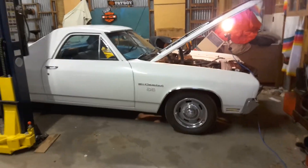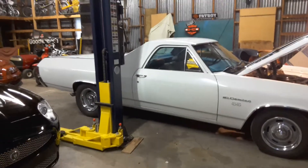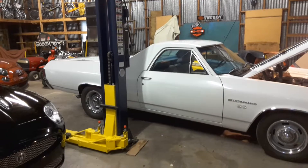Hey guys, Mark from Lister Motorsports in Troutman, North Carolina. I posted some pictures of my El Camino. I'm sure I missed a lot of things like engine pictures and all that kind of stuff, so I'm going to do a quick walk around.